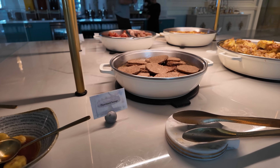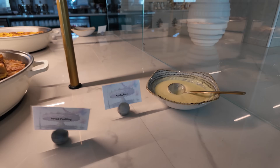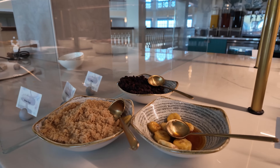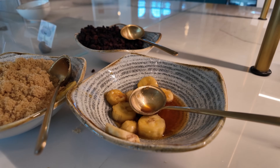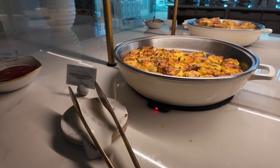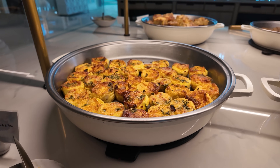Right here we have a plant-based sausage and next door a bread pudding with a vanilla sauce. Over here we have oatmeal with toppings — brown sugar, raisins, and a banana brulee. That would even be good on the bread pudding. We also have bacon, sausage links, and a roasted tomato, spinach, and feta egg frittata. I'm definitely going to have to grab some of that.